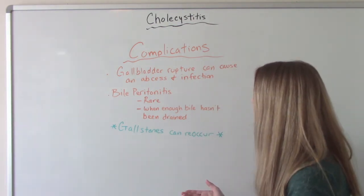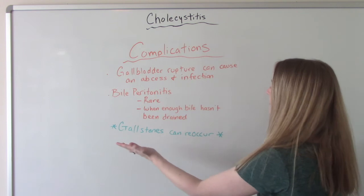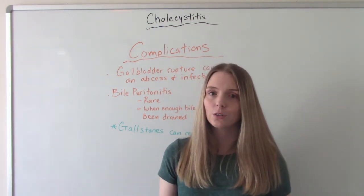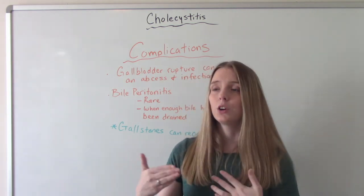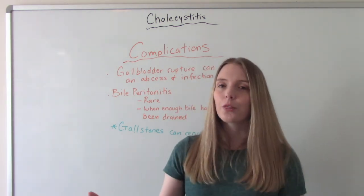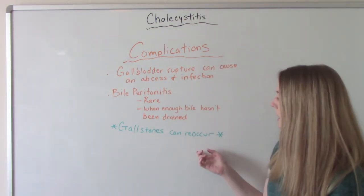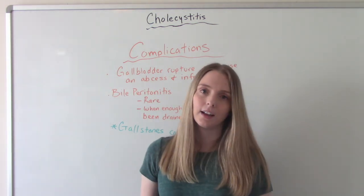The last thing to point out: if the cause is gallstones and we remove them, it doesn't mean you'll never have gallstones again. Most people who have had gallstones will still get them later on. It's probably not going to be as bad and they'll know what to do — the weight loss, the dietary changes. There is a chance gallstones may reoccur, and you've got to educate your patient on this so they know at the first sign to call their doctor or come into the hospital.